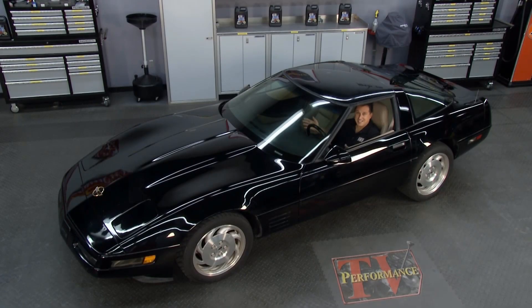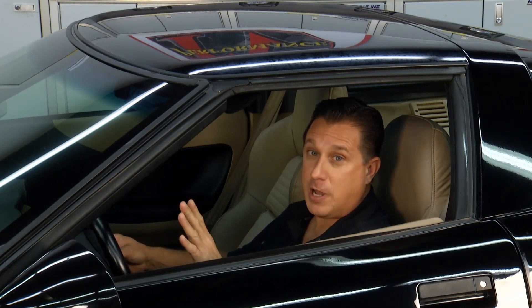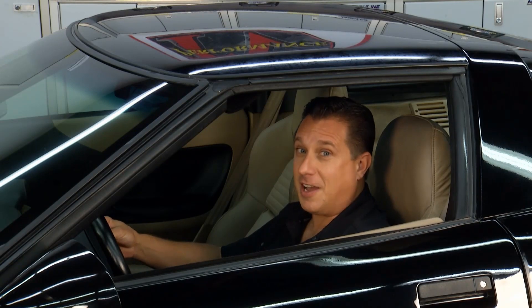Welcome back to Performance TV. This is a hot little C4 Corvette, but power steering pump noise is going to chase everybody away. But do not worry — Kathy has got a solution.